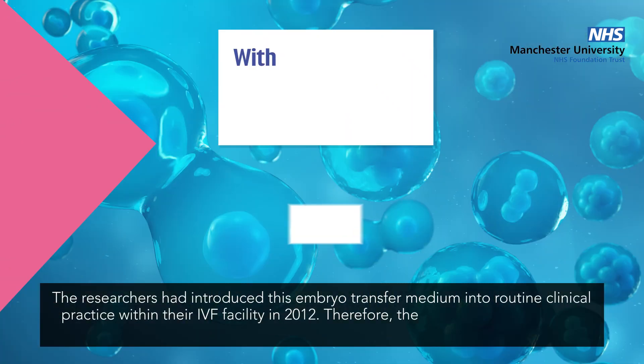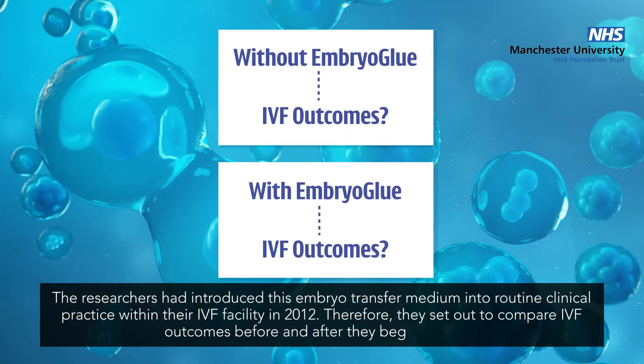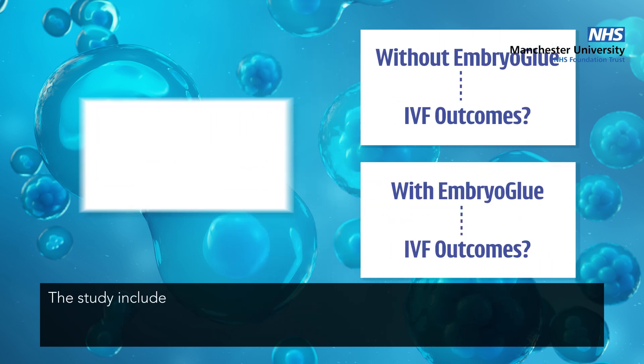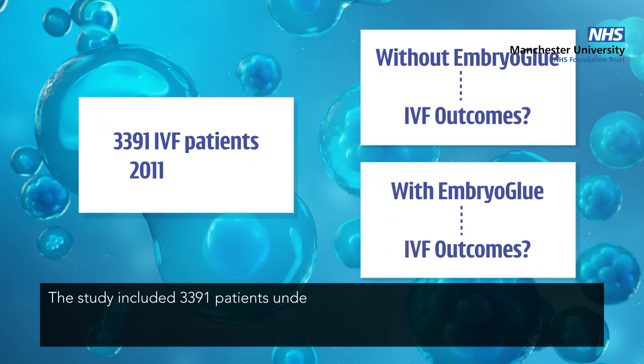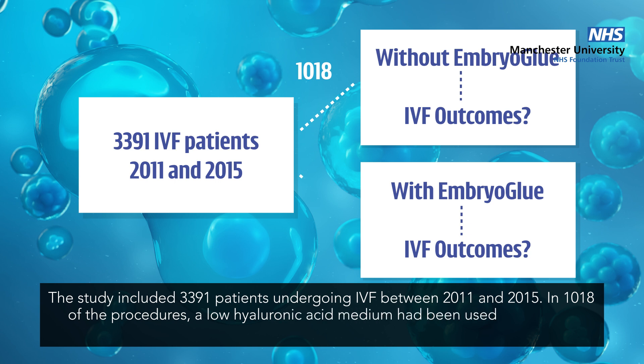The researchers had introduced this embryo transfer medium into routine clinical practice within their IVF facility in 2012. Therefore, they set out to compare IVF outcomes before and after they began using it. The study included 3,391 patients undergoing IVF between 2011 and 2015. In 1,018 of the procedures, a low hyaluronic acid medium had been used, while 2,373 procedures had employed embryo glue.